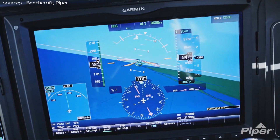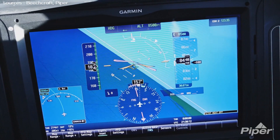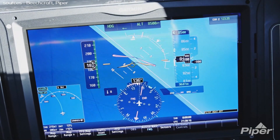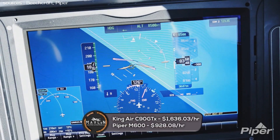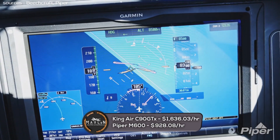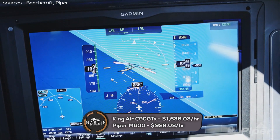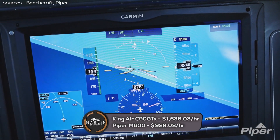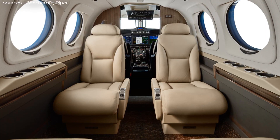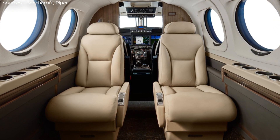Now we'll go on to operational costs, based on $4.25 per gallon and 450 annual owner-operated hours. The King Air C90 GTX costs approximately $1,636.03 per hour to operate. In contrast, the Piper M600 costs approximately $928.08 per hour to operate.